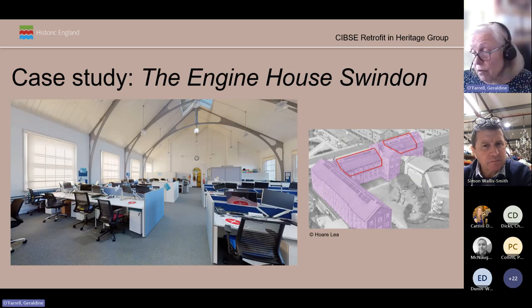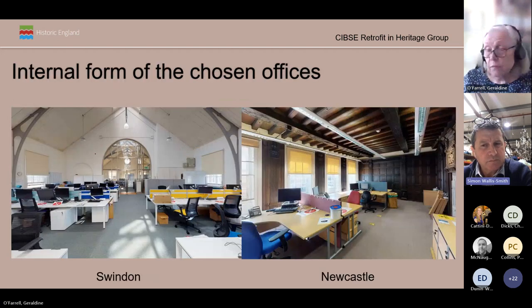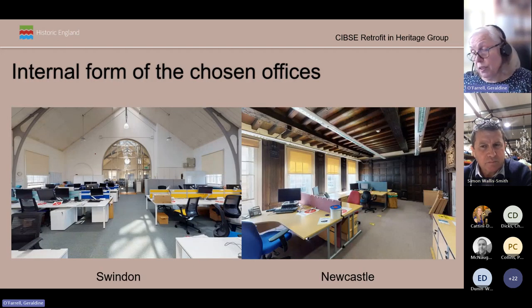The rooms chosen at our Swindon office are very different. The large sash windows and roof lights at the Engine House, coupled with a very shallow footplate, means daylight can penetrate deeper into the offices. A diagram on screen shows there is less overshadowing from nearby buildings in this case. Here for comparison are two internal views of typical offices in each of the studies — as you can see, they present very differently. I wonder which of the two historic buildings performed the best?